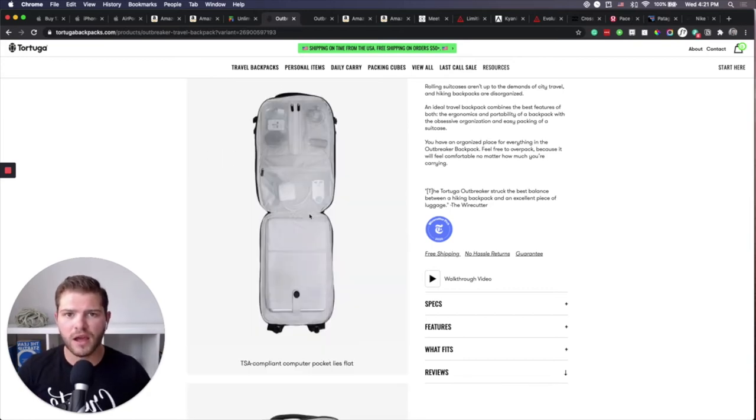The cool thing with the Outbreaker series — their professional traveler series — is that the very back section opens up lengthwise like a hamburger. The laptop sits in the section right up against your back, and there are pockets and organization for bigger tech items. This is a TSA-compliant pocket, so it lays flat and when you're going through security you don't need to take out much tech — you just open it up and let it go through the x-ray scanner. It makes going through TSA super easy.